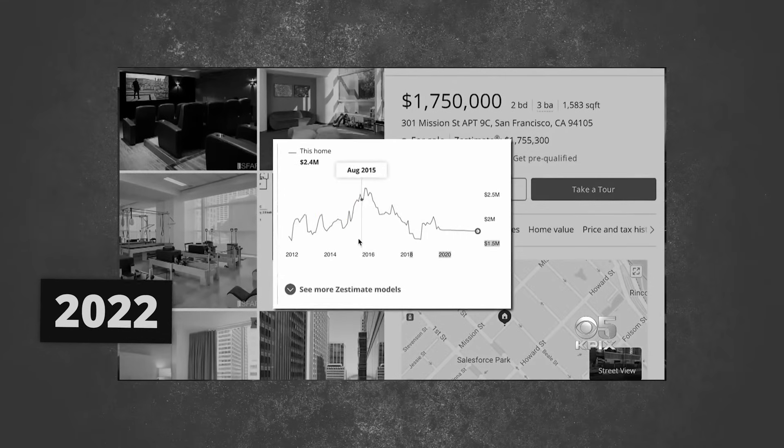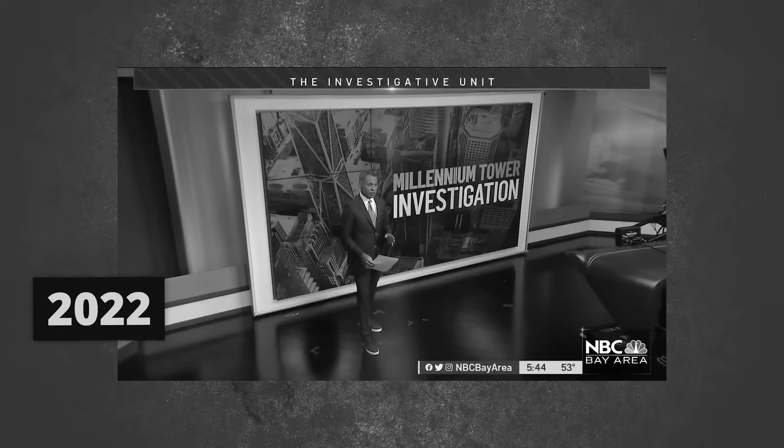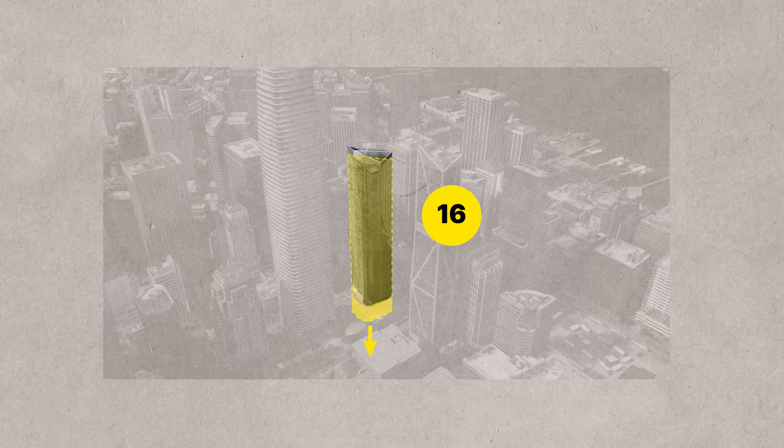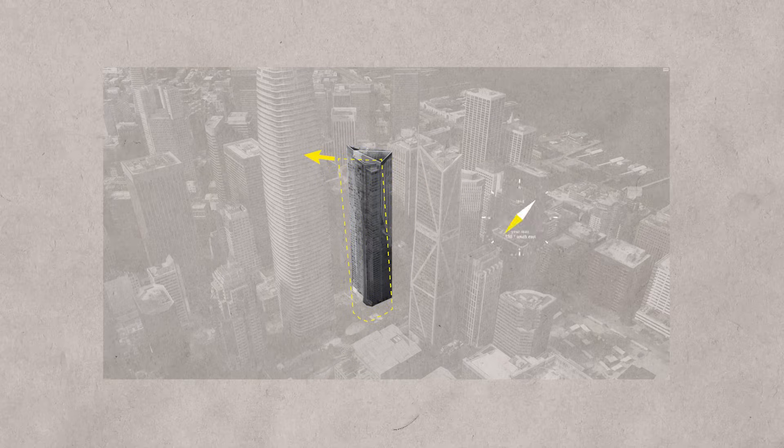From bad to worse — the Millennium Tower isn't just sinking and tilting; we've now learned it's also sliding. Since the completion of the project in 2009, it has been a complete nightmare. The tower has now sunk approximately 18 inches and is leaning toward the northwest corner of the site approximately 29 inches.